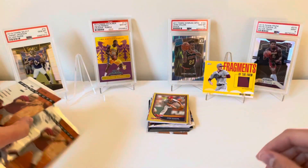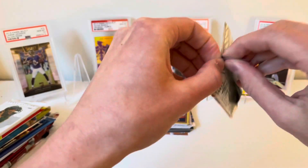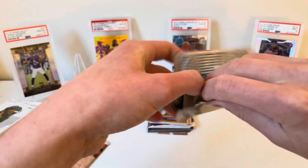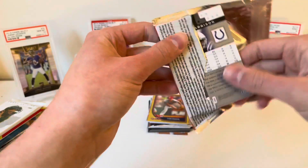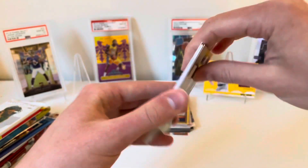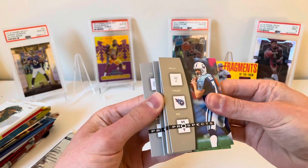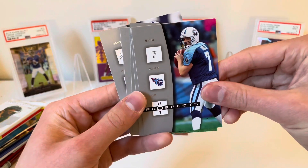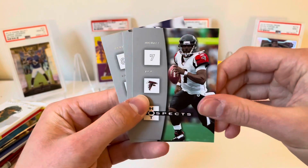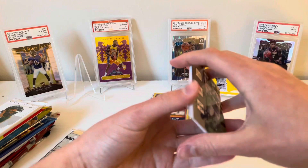Got the prospect stuff out of the way, let's get into 2006 Hot Prospects football. Let's go right through the middle. It doesn't look like anything in here. We got Billy Volek, Drew Kenison, Michael Vick, Shaun Alexander, and Marvin Harrison — some ball players in there but nothing crazy.